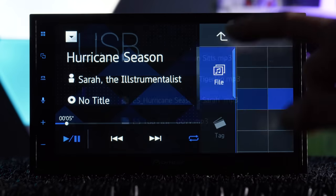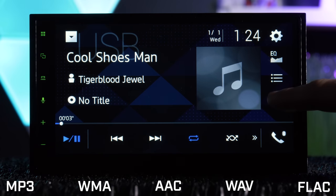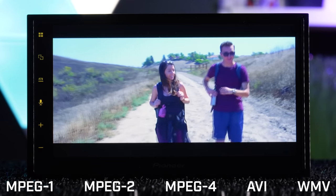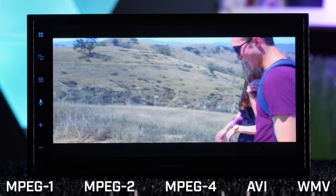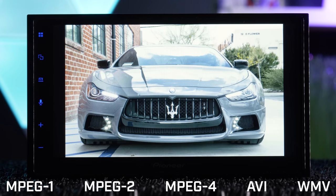Using USB thumb drives, the stereo is compatible with MP3, WMA, AAC, WAV, and FLAC audio files, and for video plays MPEG-1, MPEG-2, AVI, and WMV files. You can also upload and view JPEG images.